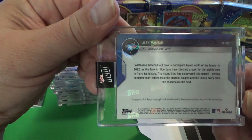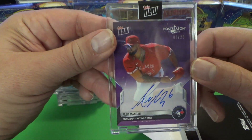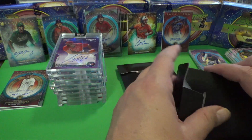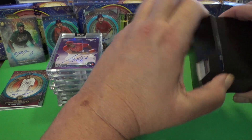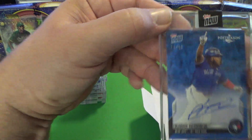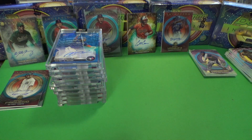Topps does a really nice job with the encapsulation on this card. And our last is going to be a Vladdy — you can get a one-of-one in this set too, but we don't have it. We're going to get a number to 49 — number 14 of 49, Vladimir Guerrero. So that is it for our mail day and our Bowman Inception introduction.